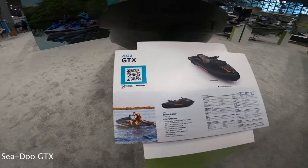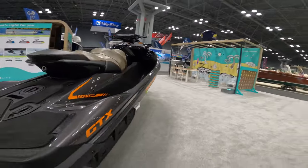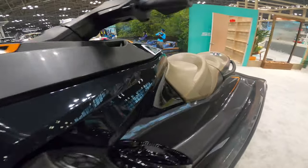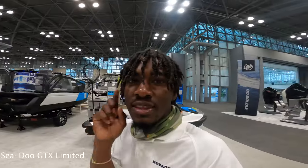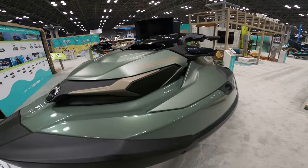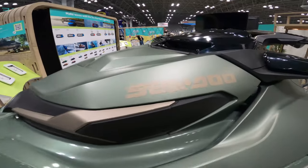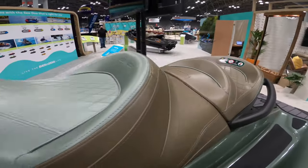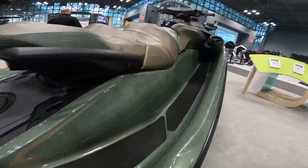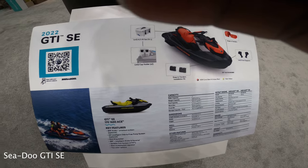Here we have the Sea-Doo 2022 GTX. And here we have the Sea-Doo 2022 GTX Limited — another one of my favorite colors right here. Look at that olive green, that is so nice. And here we have the Sea-Doo 2022 GTI SE.